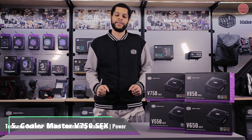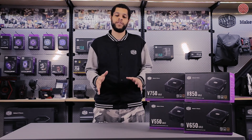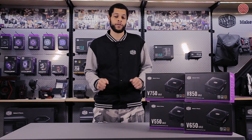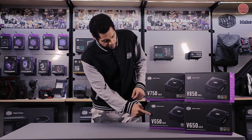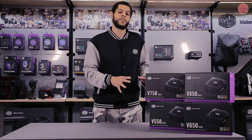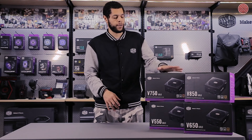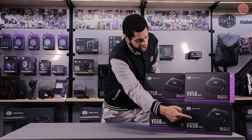Hi guys, I'm Terrence. Today I'd like to introduce you to the new V Gold series. About five years ago we had the original V series, one of our most successful power supply lines. We decided it was time for an upgrade, so today we have a whole new line of 80 Plus Gold V series power supplies. The V Gold series comes in four wattage levels: 550-watt, 650-watt, 750-watt, and 850-watt. They're all the same internally, but each one has a different number of connectors and cables, so you'll want to make sure you research that and check to make sure you get the one that works for your system.